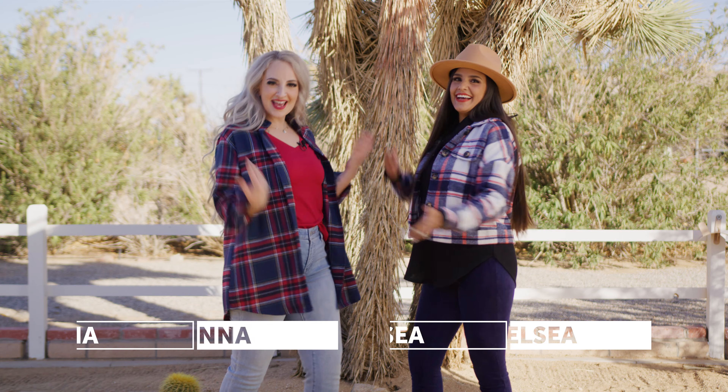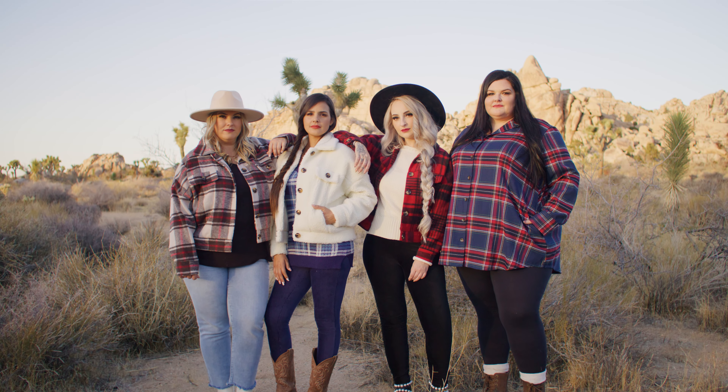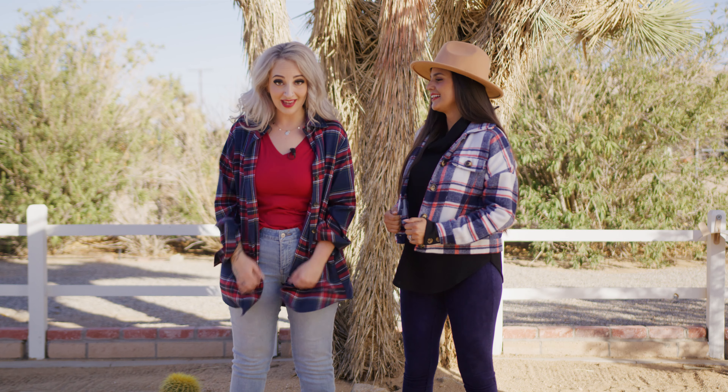Hi everyone! This is Jonna! This is Chelsea! We're introducing the Great Outdoors collection! I'm wearing Berlin, and I am wearing the Abigail.